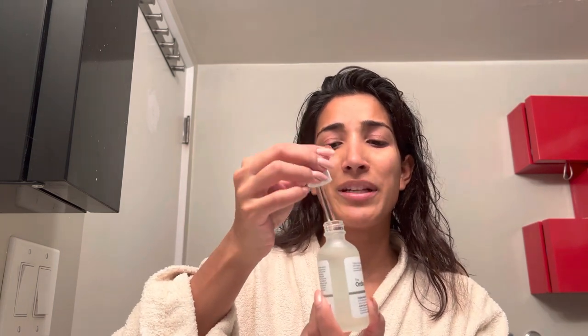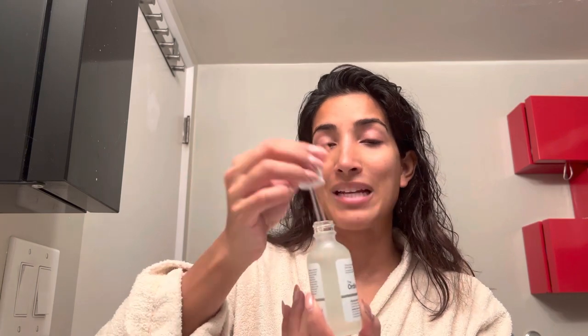I might add a hyaluronic acid today. This is The Ordinary hyaluronic acid 2% plus B5 — relatively inexpensive, probably around $16 to $18. It just adds a nice hydration to the skin. As I'm applying everything, I feel like I'm getting glowier and glowier, which is ideal — it's what we want.